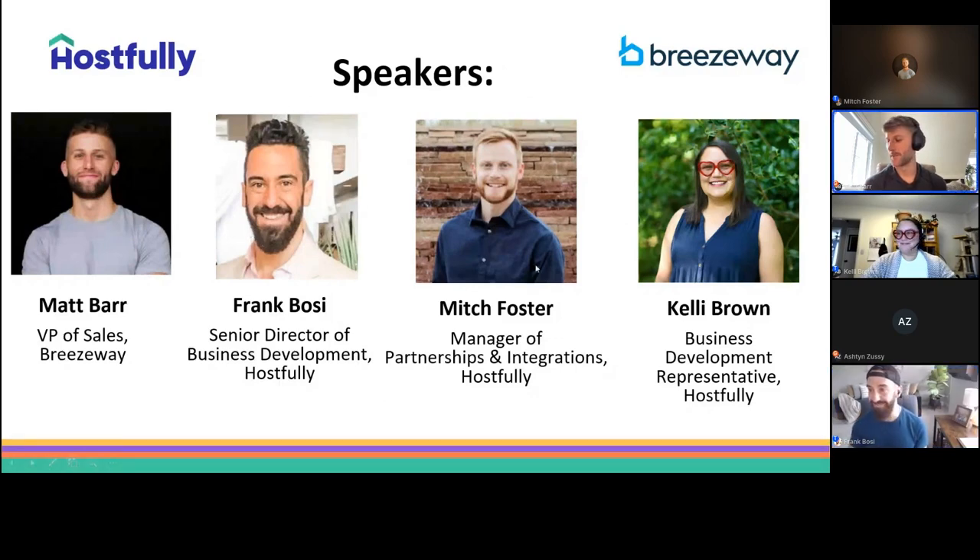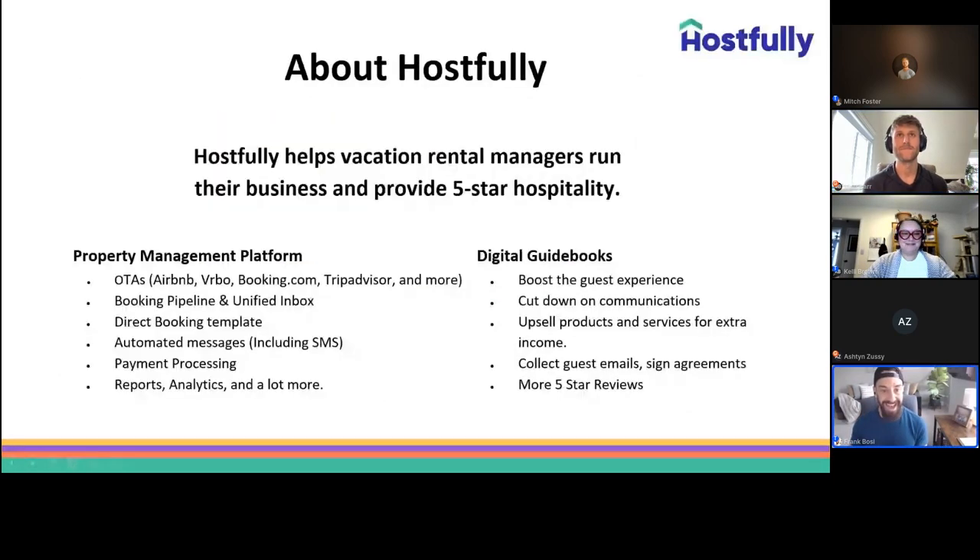Thanks so much, super excited to be here. As I mentioned earlier, we're really excited to have you and discuss one of the most popular and most used integrations today, which is Breezeway, as well as the top five ways property managers can automate their operations while at the same time delivering that five-star experience.